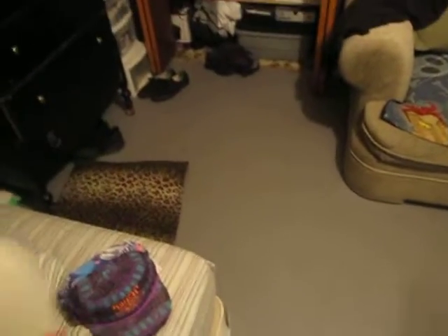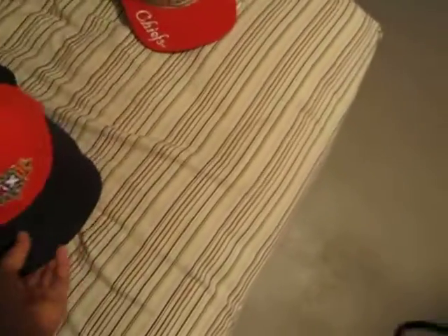Next one is a Kansas City Chiefs. Got the tan all over. Red brim with the Chiefs trademark logo. Red button. Chiefs logo right there. It's a strap back, made by Team NFL but made by Drew Pearson. Red under brim. Real sick hat. This one's up for sale or trade — just hit me up. I'm willing to take offers.